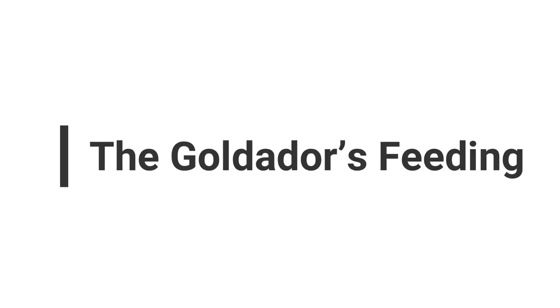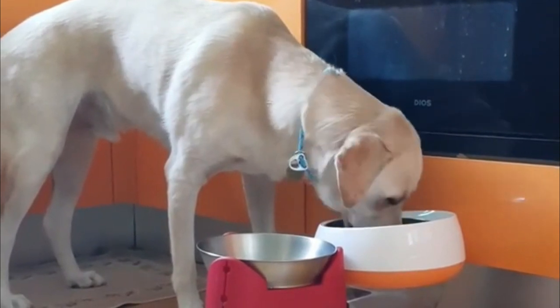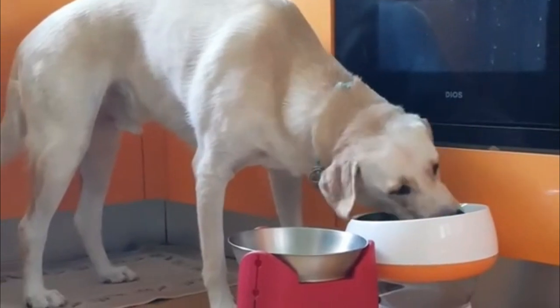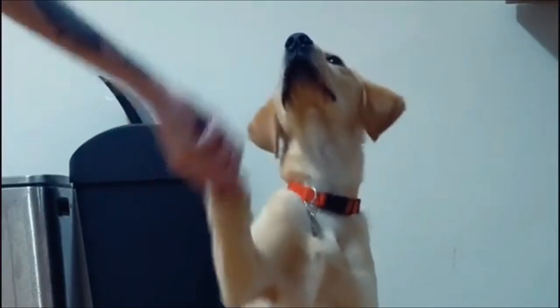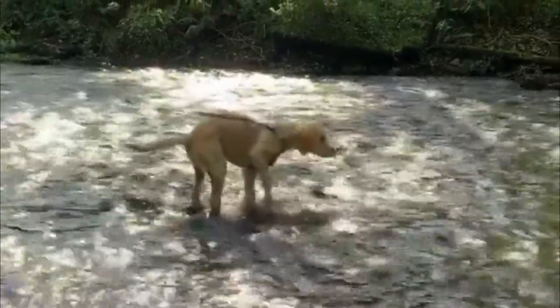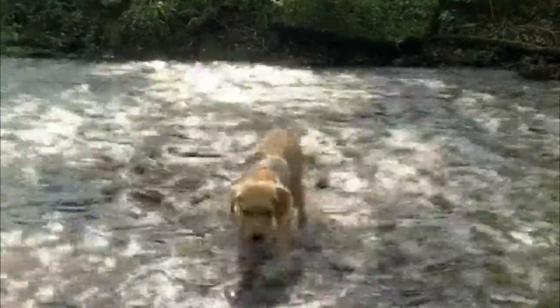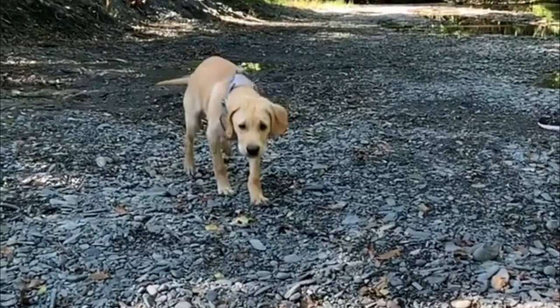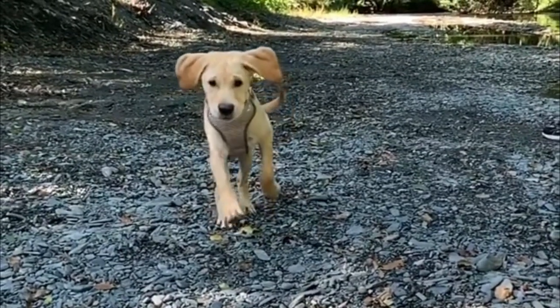These dogs are generally healthy by nature, but you will need to ensure they have a healthy lifestyle for them to stay that way. The first step of this process is making sure their nutrition is up to standard. The Golden Door is an active dog and will require kibble made from high-grade ingredients. The best choice is protein-rich dry foods with a small percentage of fillers, fortified with healthy fats and vitamins.